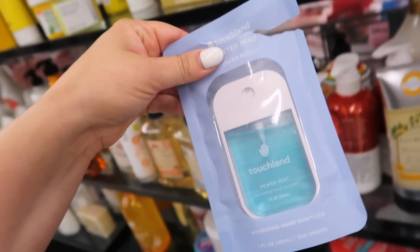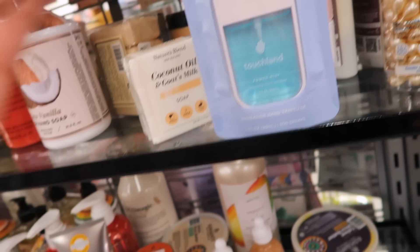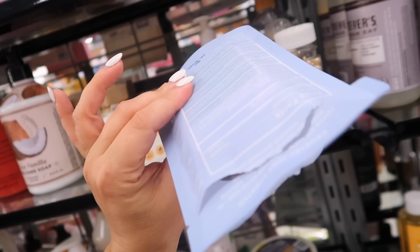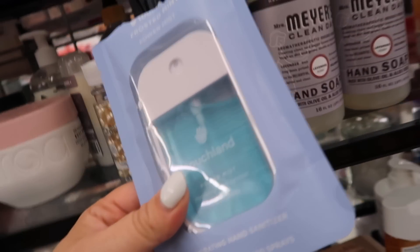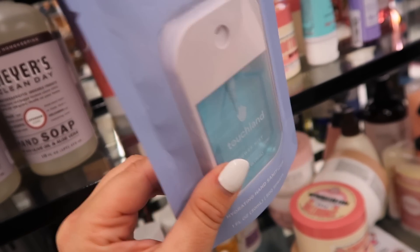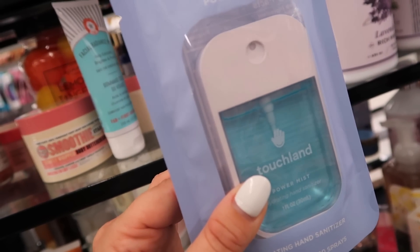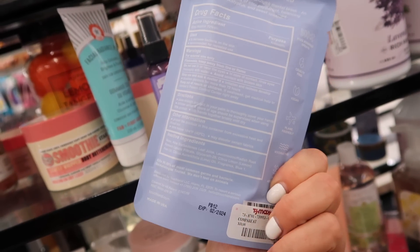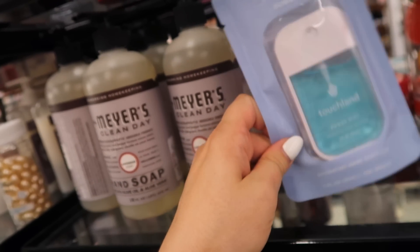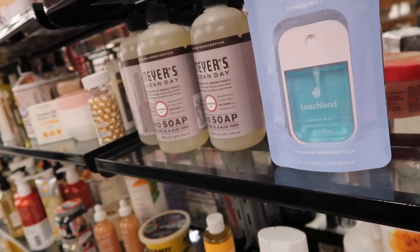Look what they have here — the hand sanitizers from Touchland, which I feel like people have been going crazy for on social media. I've seen them a lot on TikTok. This one's been opened probably to smell it, but this is the Touchland Power Mist hydrating hand sanitizer. Have you guys tried these? Are they worth the hype? I think they're normally like $10, which is kind of pricey. They have it here for $5.99 — it's a frosted mint scent. I know a lot of people really do love these.